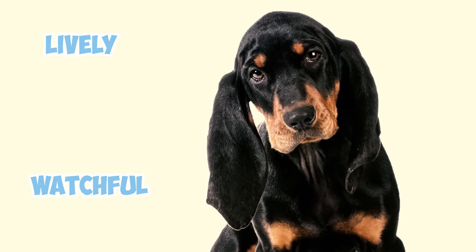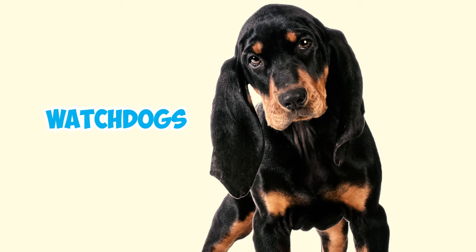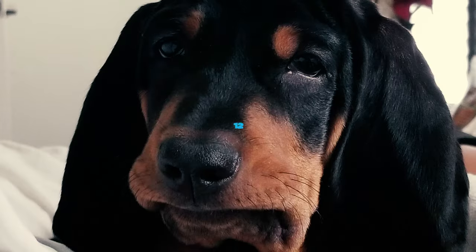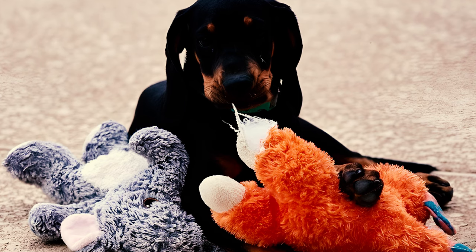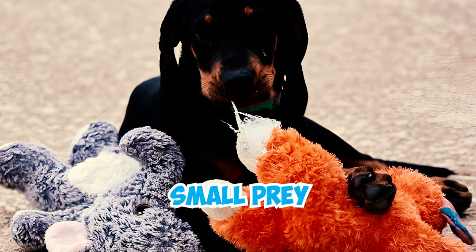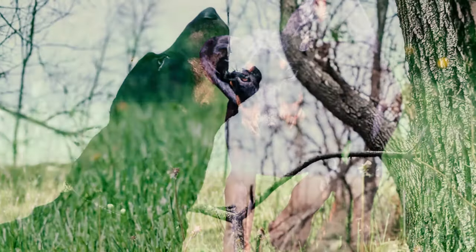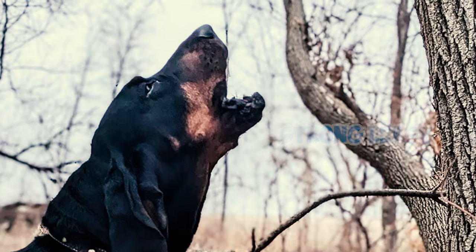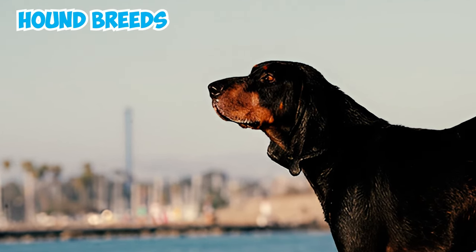Number eleven: the Black and Tan Coonhound is a lively and watchful breed — smart and devoted, they love staying active and engaged. They make great watchdogs as they're friendly yet protective, especially with strangers, and with the right training they can become social and easygoing. Number twelve: Black and Tan Coonhounds are ultimate hunting machines with a natural instinct to chase small prey, so make sure to keep these hounds on a strong leash and within a secure fence to prevent any impromptu sprints.